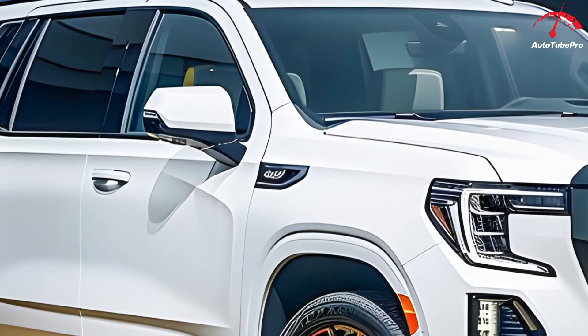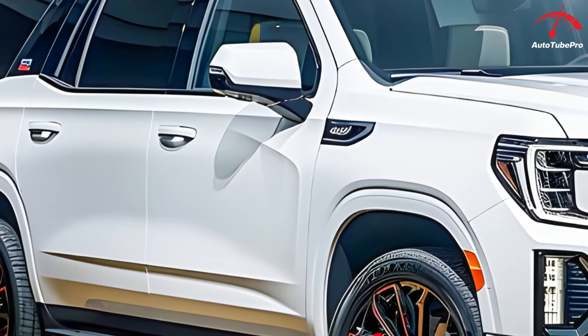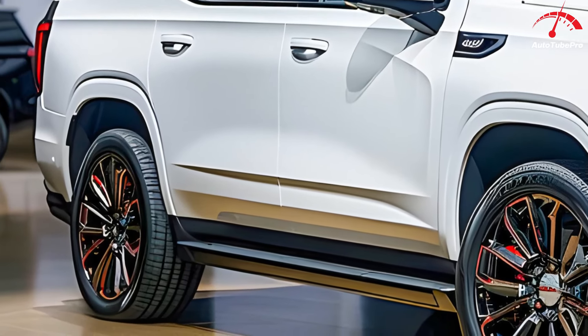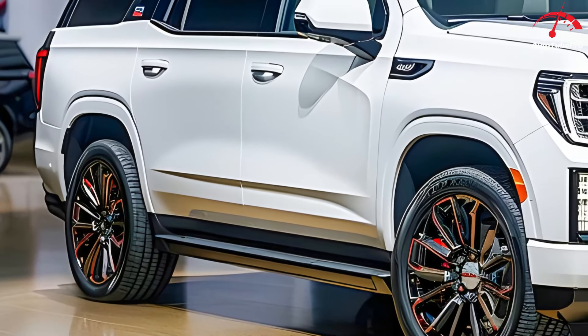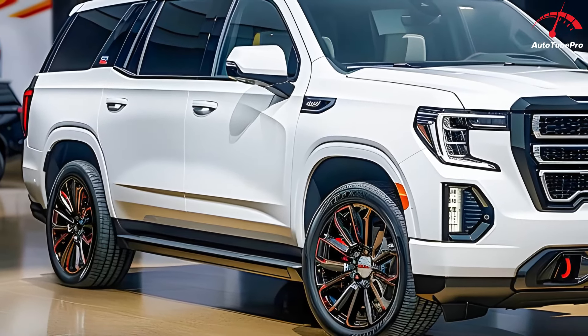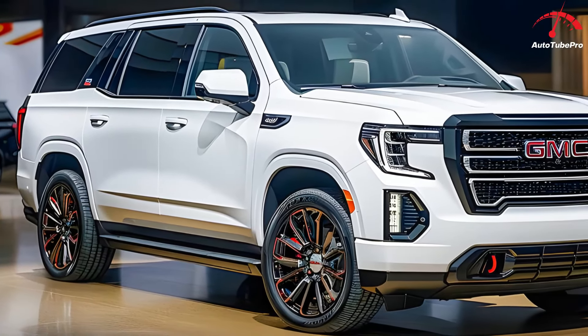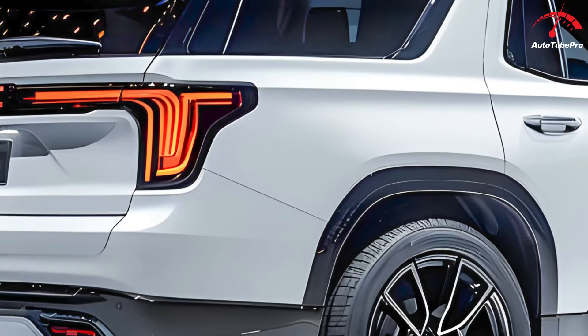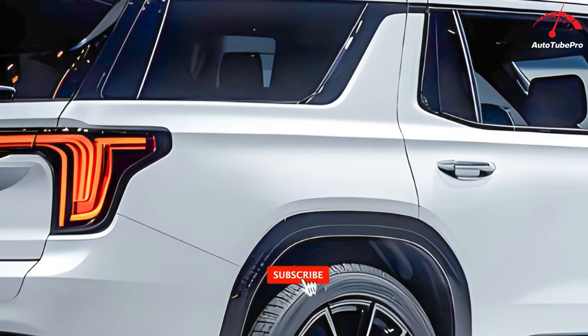The C-shaped taillights maintain their familiar design, while the revised rear bumper features a new exhaust treatment. Unlike the model shown earlier, this one lacks the EPA exhaust tips. Inside, the refreshed Yukon is expected to have a revamped cockpit with a 15-inch infotainment display and an 11-inch driver information screen, similar to those in the Sierra, 2024 GMC Acadia, and 2025 GMC Terrain. The screen layout will be consistent between Denali and non-Denali trims.